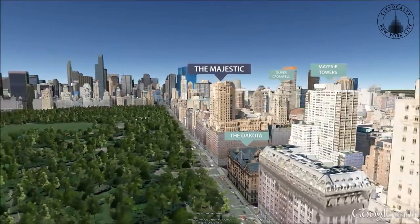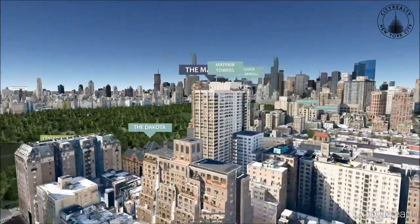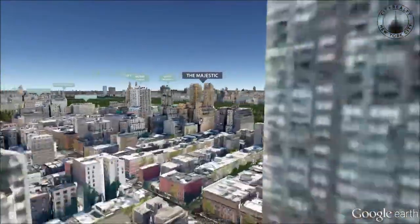Cultural attractions such as the American Museum of Natural History and Lincoln Center for the Performing Arts are close by, as are highly-rated restaurants like Leopard at Des Artistes and Shun Lee West.